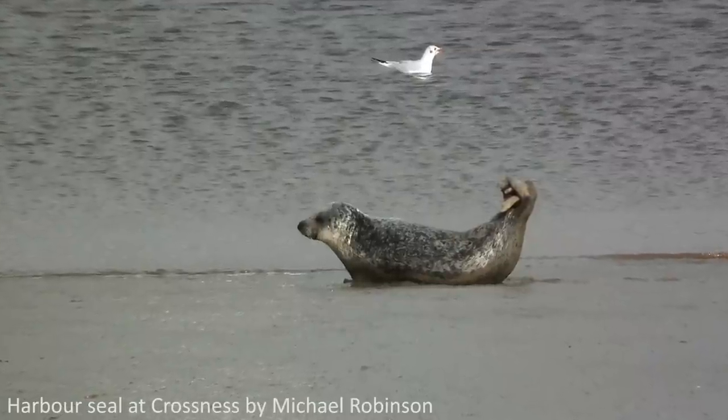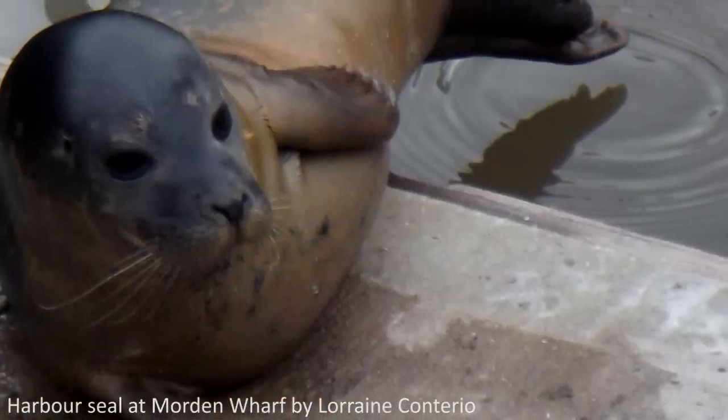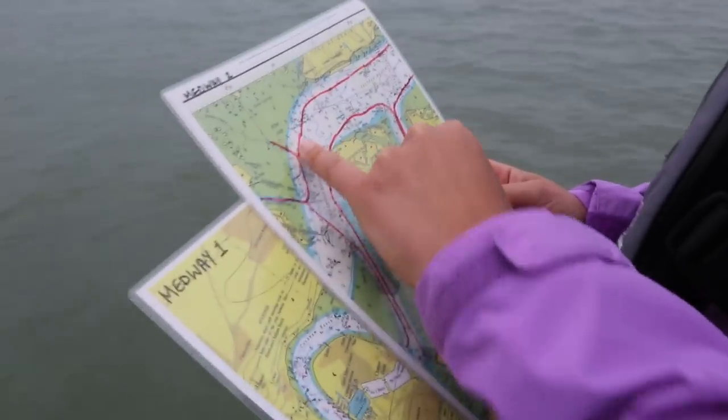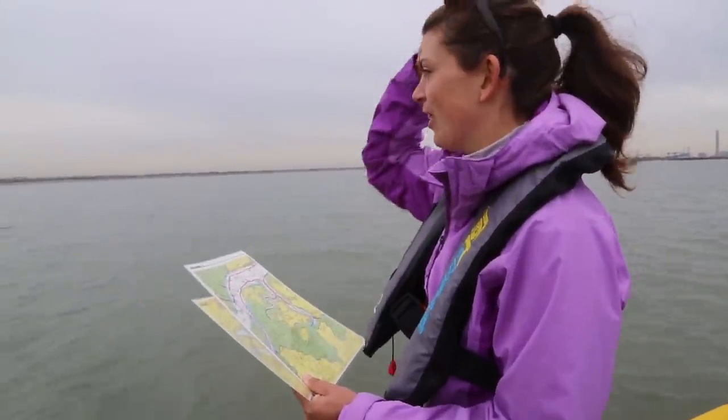We have been completing the Thames marine mammal sighting survey for the last ten years, and over a thousand Londoners have submitted sightings to the survey, which is absolutely fantastic. Using that information, we found areas which are hotspots of sightings — areas where more people are spotting marine mammals than any other parts in London.